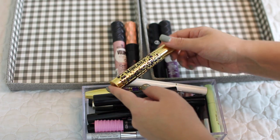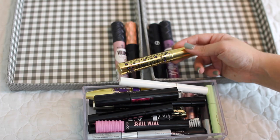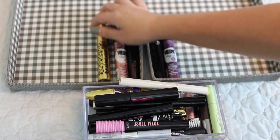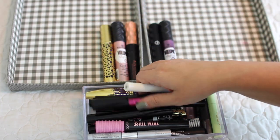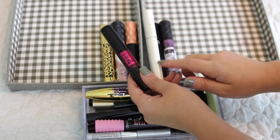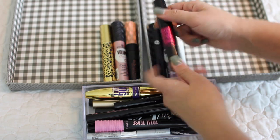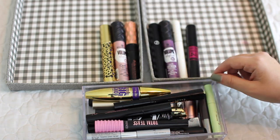Next I have the Tarte Maneater. I kind of forgot I even had this but I remember really liking it; however, I've had it for way more than three months so we're definitely going to declutter that. Next I have two from Lancome that I've gotten recently — this is the Lancome Primer, definitely keeping it. And then the Monsieur Big, their newest mascara — this is awesome so we're keeping that.